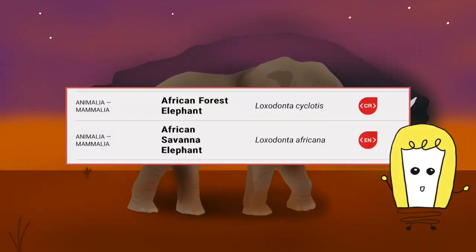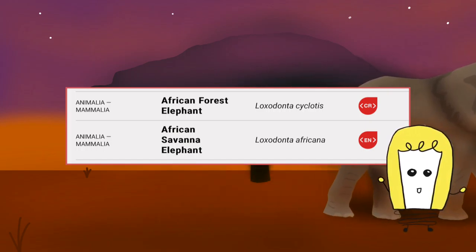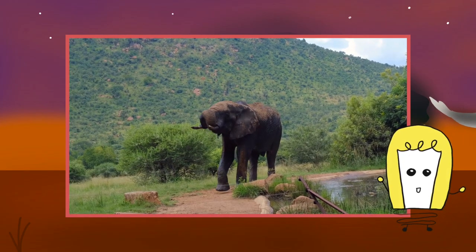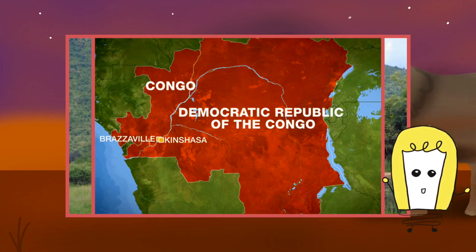This change in status is caused by population declines over several decades due to poaching for ivory and loss of habitat. African elephants were previously treated as a single species listed as vulnerable. This is the first time that the two species have been assessed separately for the IUCN Red List, following the emergence of new genetic evidence.